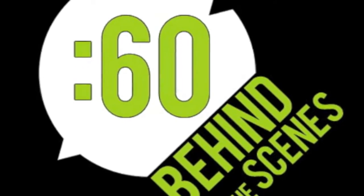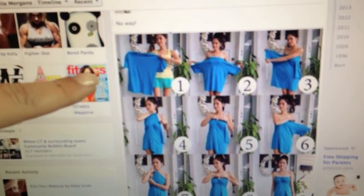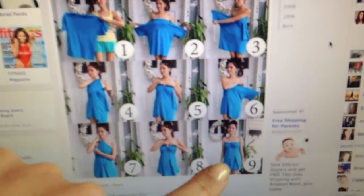It's 60 Seconds Behind the Scenes. Every once in a while I see something on Facebook that I don't believe you could actually do in real life. One of my girlfriends posted this picture on her Facebook page, and I want to see if we could actually do it. It is a woman who's going to take a regular t-shirt and turn it into this adorable dress.